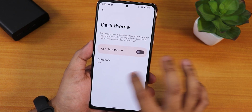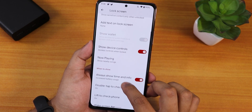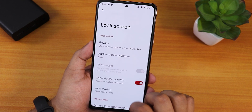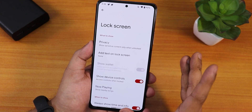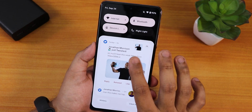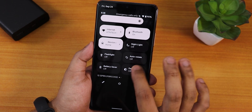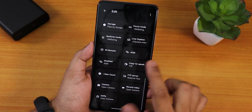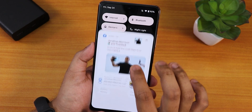On the lock screen we have 'always show time and info,' double tap to check phone, wake screen for notifications, lift to check phone, and show device controls which is for Google Home controls. The quick settings panel is fully editable — you can add multiple toggles with no issues.